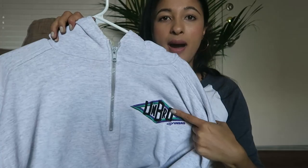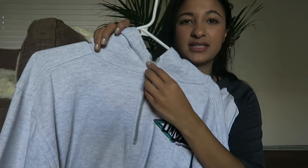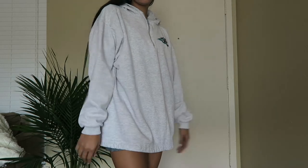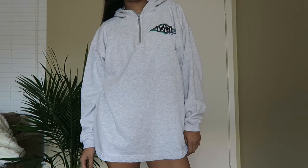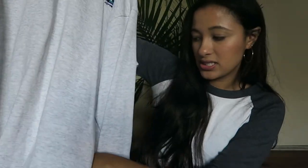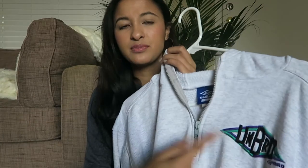The next one I got is this Umbro sweater. It just has this short little zipper here and a little logo. It has a hood on the back, it's pretty nice and oversized, and it has pockets on the side. I really really like this sweater — it's so comfy and I love the color and the simple logo.